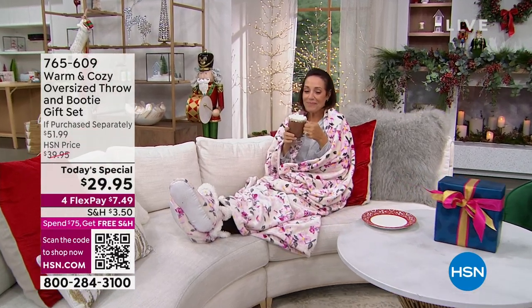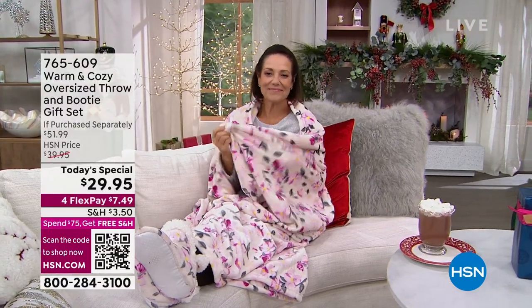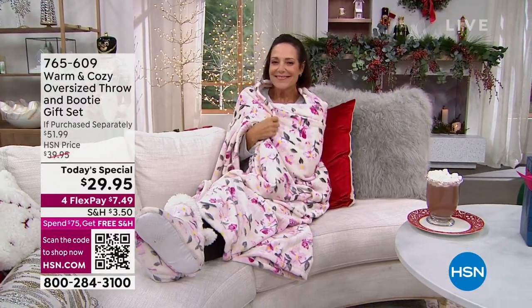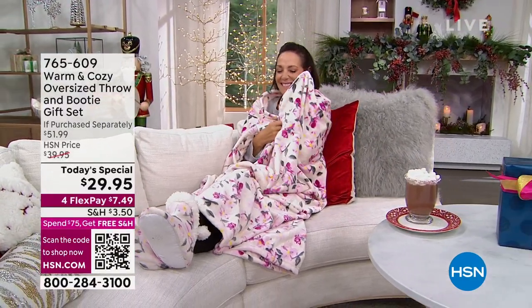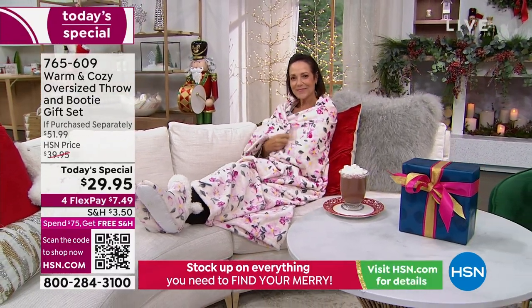You're looking at Donna, and she is all cozy, sipping on a little hot chocolate. I am so jealous. But look at Donna — she's all wrapped up in the number one color of the day, and that is the floral throw.